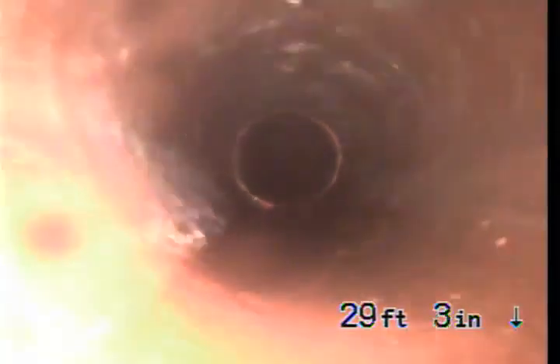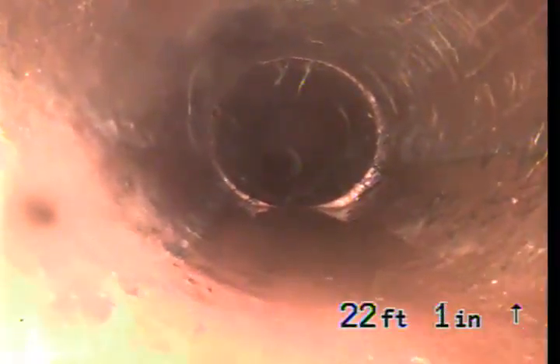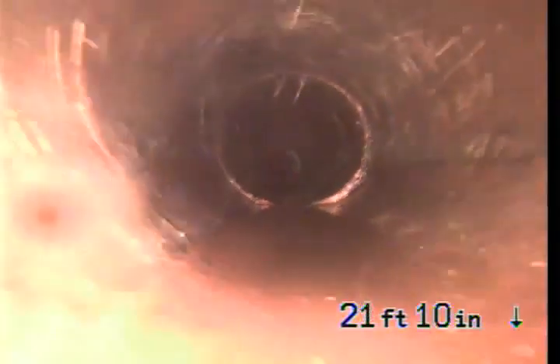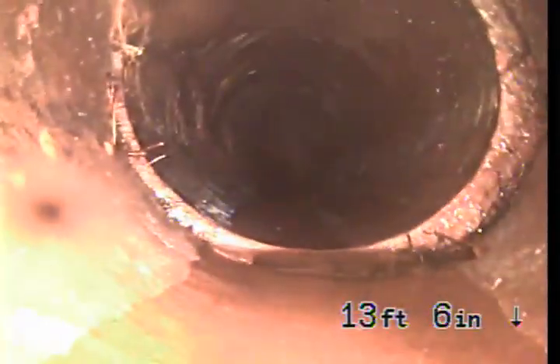We can see some light roots at the connections. This section of the pipe is PVC.